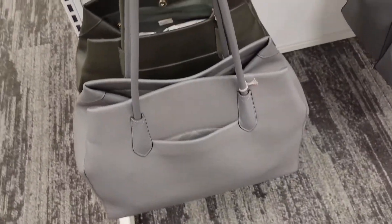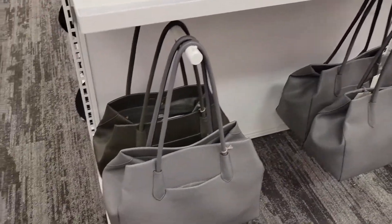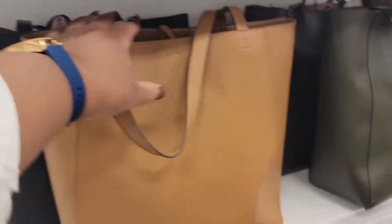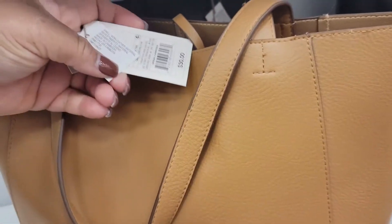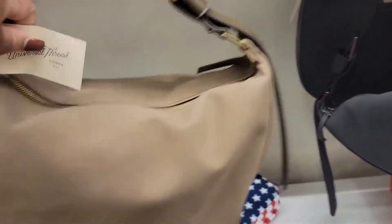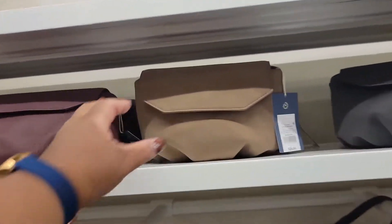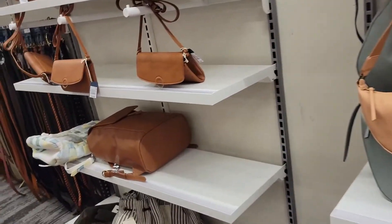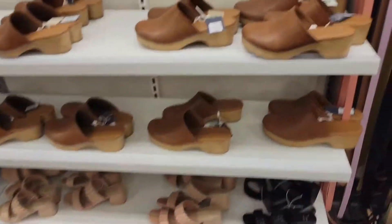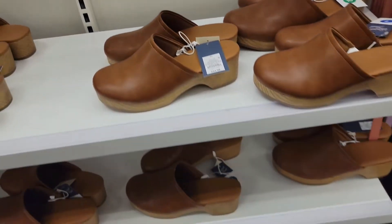This tote bag right here is cute. It is $40 and they have it in a green. Those are nice. And then they have these — it's $30. They have these clogs that the mannequin had on. I like this bag — $35 — and they have it in this black color as well. Those are $25, like a silky suede material. They have these clogs the mannequin had on — they're $35. Y'all remember when these used to be in style and now they're back again.